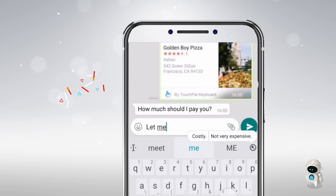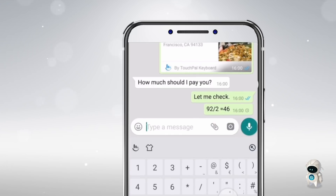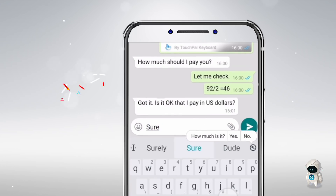After dinner, your friend wants to split the bill. Talia can help calculate the amount owed. Additionally, she will convert currency for you.